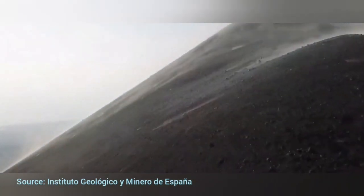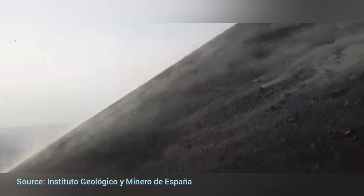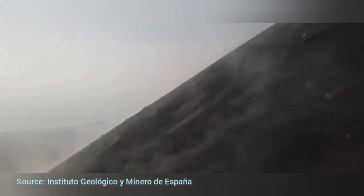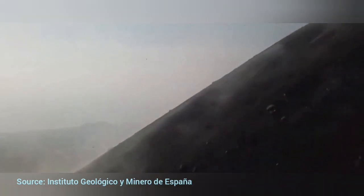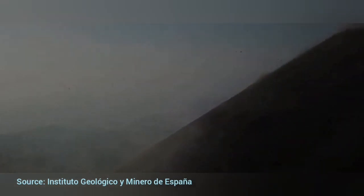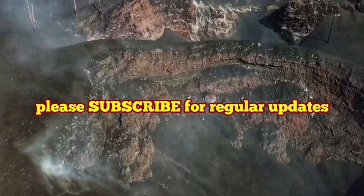We are now flying through this and you can see the volcanic bombs, ashes, lapilli, and all kinds of material falling down. The drone is passing through all of this. Fortunately, it didn't get damaged or anything.